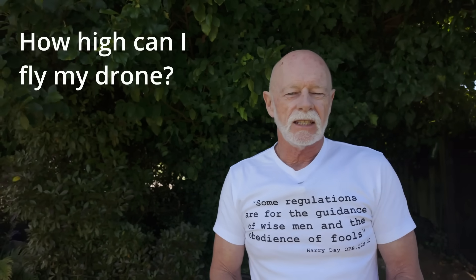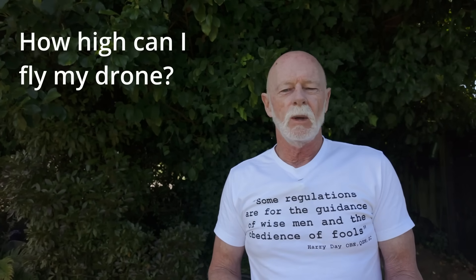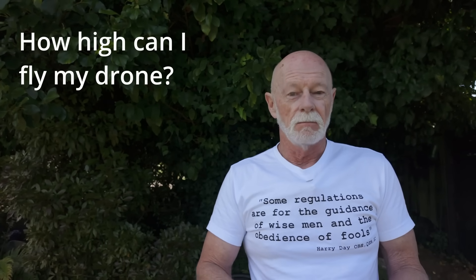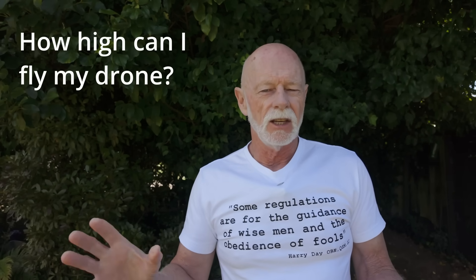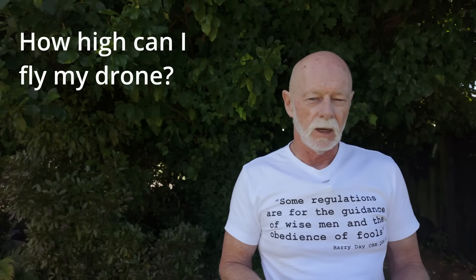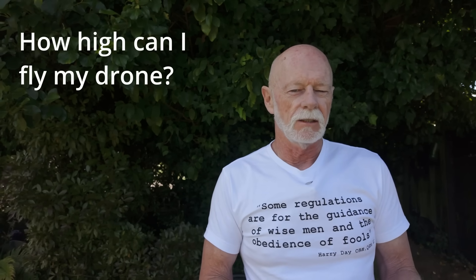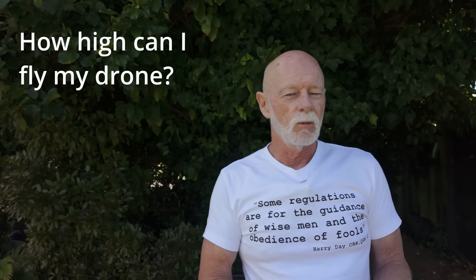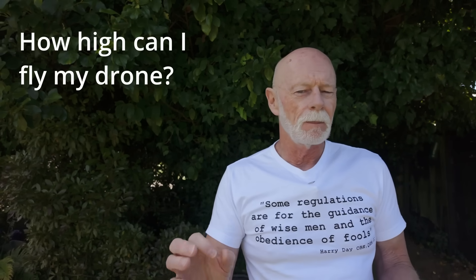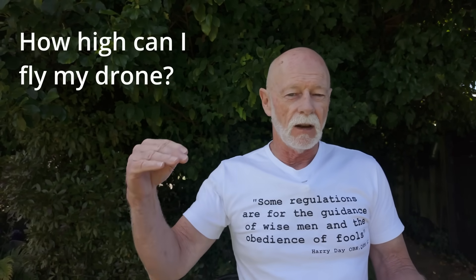Question two: how high can you fly? According to the rules, you must go no higher than 120 meters, or 400 feet. Most modern drones, like those made by DJI, will automatically limit you to 120 meters. The reason is simple: manned aircraft and helicopters fly no lower than 500 feet, so with drones capped at 400 feet there's a 100-foot separation that keeps things safe.